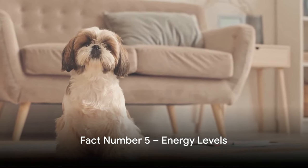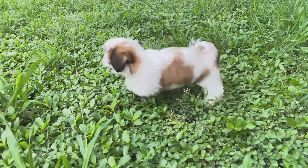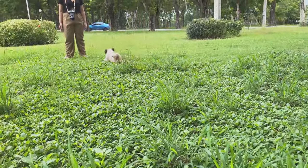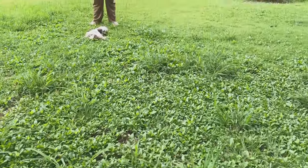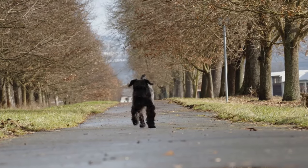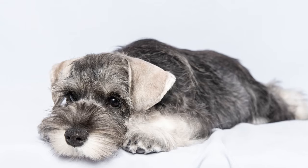Halfway through our list at number 5, we talk about their boundless energy. Miniature schnauzers are a vibrant breed, brimming with enthusiasm and liveliness. They're like little bundles of joy, always ready to play and explore. Due to their high energy levels, they require regular exercise to keep them happy and healthy. A daily walk, playtime in the yard, or a good game of fetch is essential. Remember, a tired miniature schnauzer is a happy miniature schnauzer. They're small, but they sure are mighty.